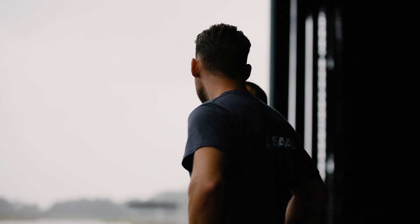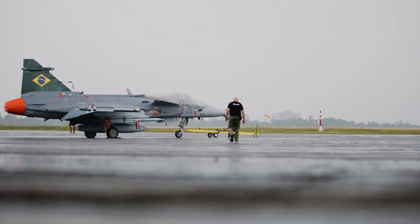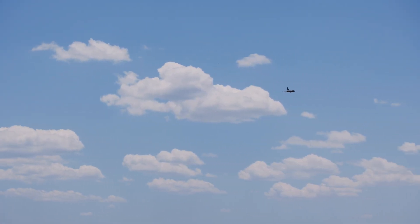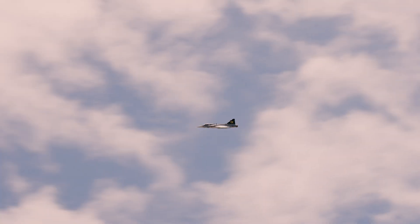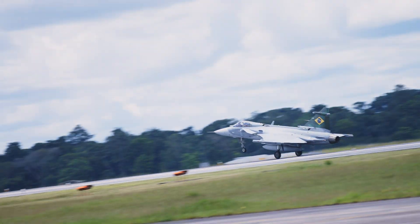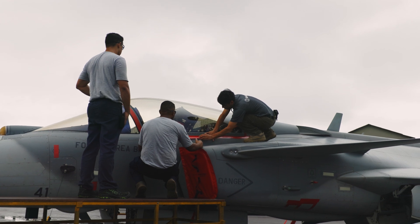Ground crews inspect the aircraft post-flight to ensure no water has gathered in critical areas. The hot and humid test flights involve flying to high altitudes where the air is cooler, then rapidly descending to low altitudes with hot, humid air to create condensation. This sudden change can cause the cool aircraft surface to gather moisture, making it crucial to defog the windshield so the pilot maintains visibility.